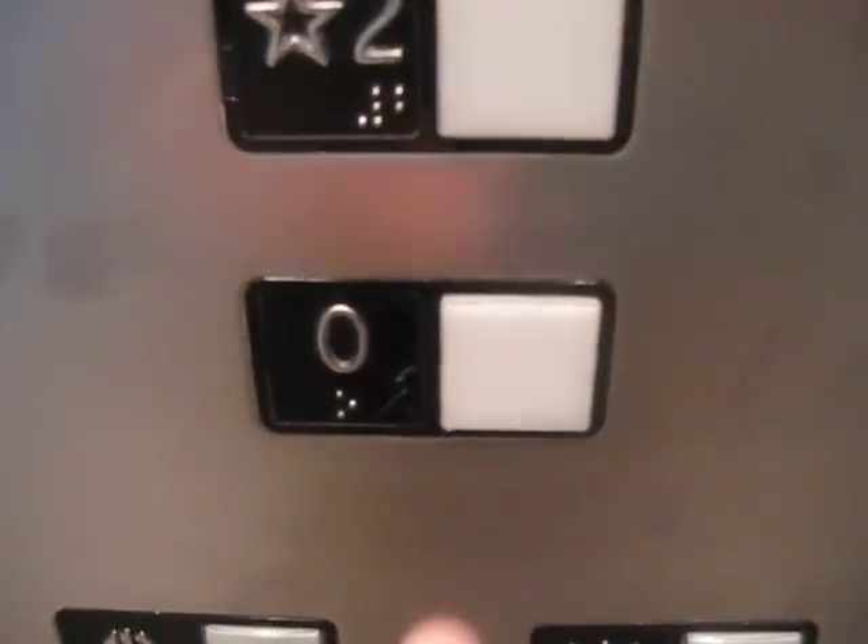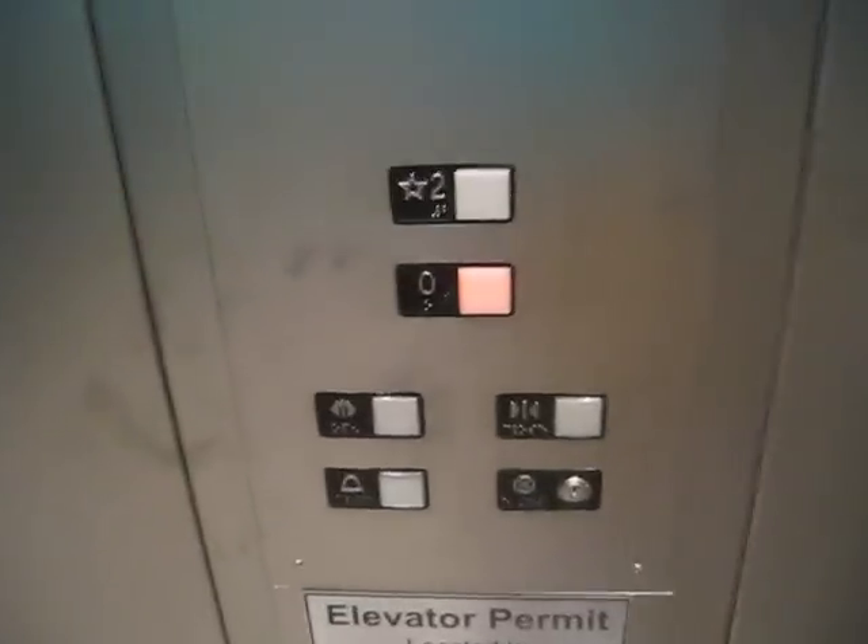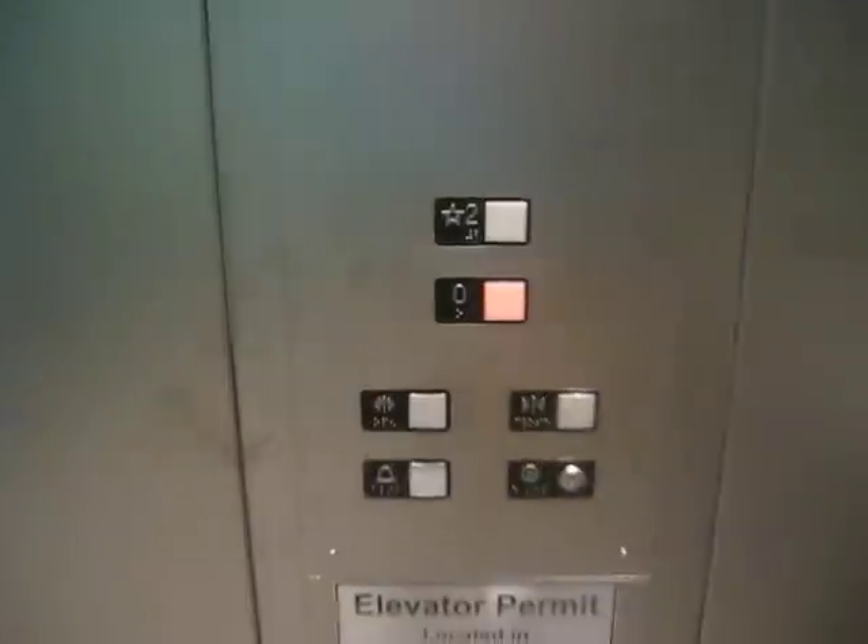Here we come to the elevator at Las Vegas International Airport. Go to zero. Hydraulic elevator. I don't know what elevator is at, but I think this is a Fujitec.